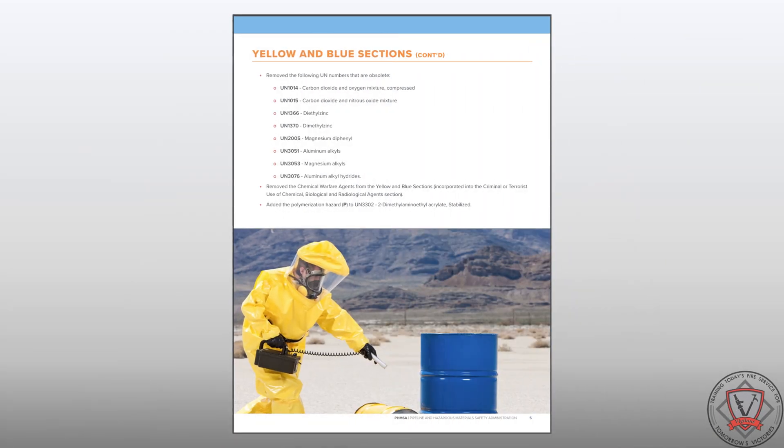During the same evaluation, eight UN numbers were deemed obsolete and removed from the yellow and blue sections, and a polymerization hazard was added to UN number 3302. All chemical warfare agents were also removed from the yellow and blue sections and incorporated into the criminal or terrorist use of chemical, biological, and radiological agents section.